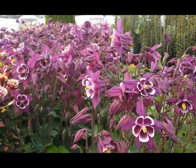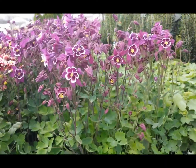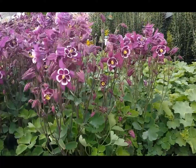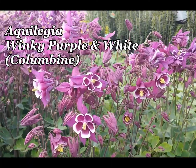Planted in a sunny or partially shaded site, make sure to dig in plenty of organic matter to keep the soil nice and moist, and you'll have plenty of growth and loads of flower and an absolutely beautiful spring flowering perennial. This is Aquilegia Winky Purple and White.